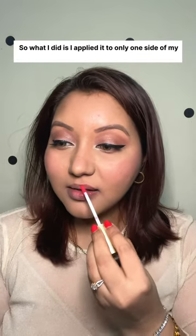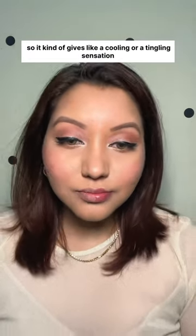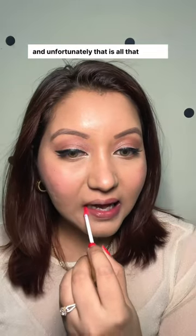What I did is, I applied it to only one side of my lips and it gave a lovely pinkish tint and my lips look pretty glossy as well, which is great. It also has a very minty fragrance, so it kind of gives a cooling or tingling sensation.